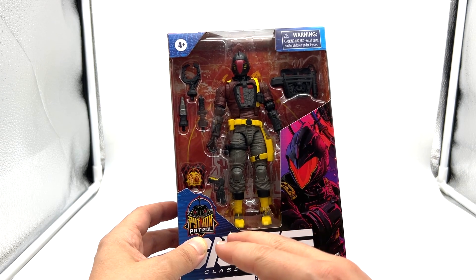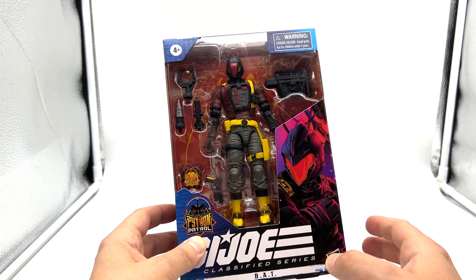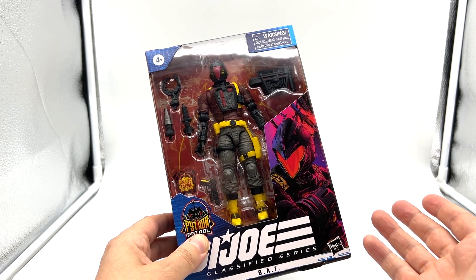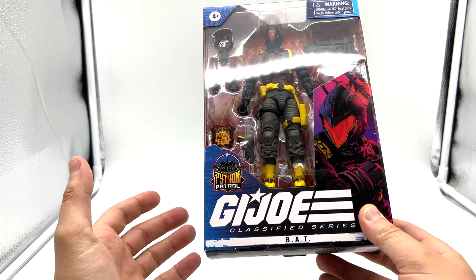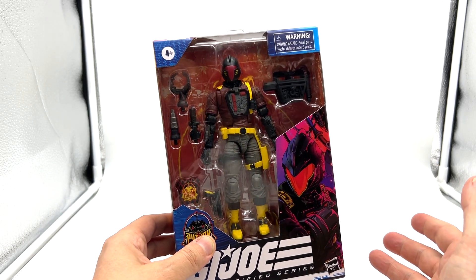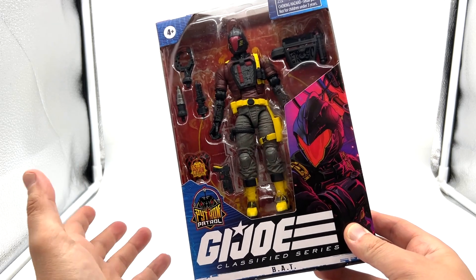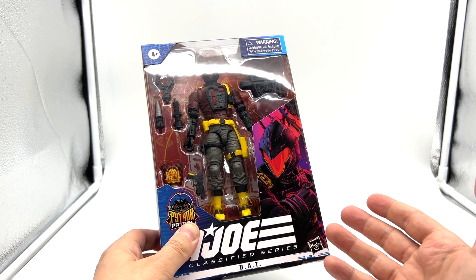These figures are never going to appear in Targets in Australia. If they do appear in any of the few toy stores we have over here — which they won't — they're probably going to be ridiculously priced. Distribution is just really all over the place. I've spoken to a few collectors across the pond in the States and they can't get this figure. They can't get any of the Python Patrol figures. They can't get Outback. They can't get some of the figures which have been out for a while, like the original Bat.